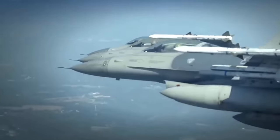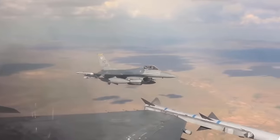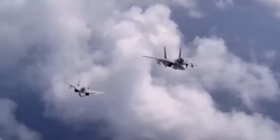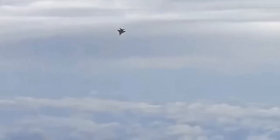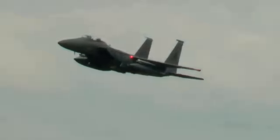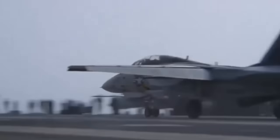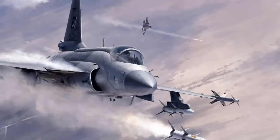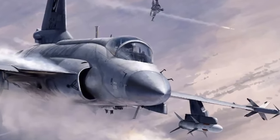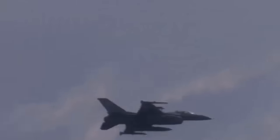One of the most compelling metrics to assess a fighter jet's performance and effectiveness is its kill-to-loss ratio, an indicator of how well it performs in combat. Over the years, several fighter jets have earned legendary status by achieving remarkable air-to-air kill-to-loss ratios in various conflicts. Today, we'll present the top six fighter jets with the highest kill-to-loss ratio to date.